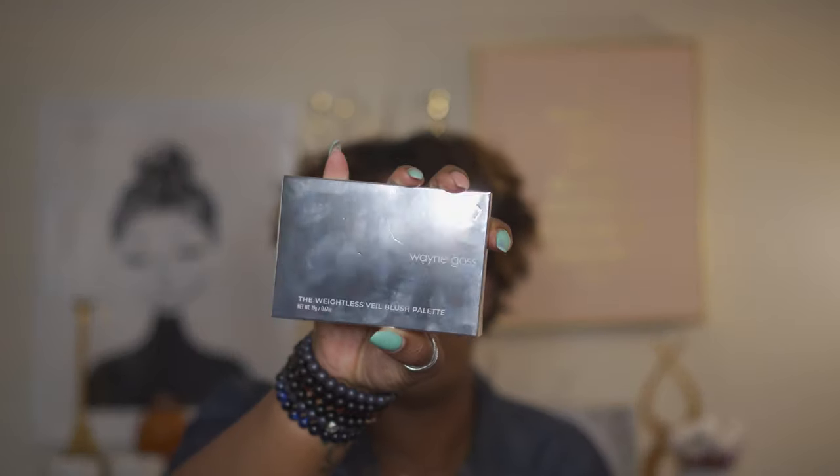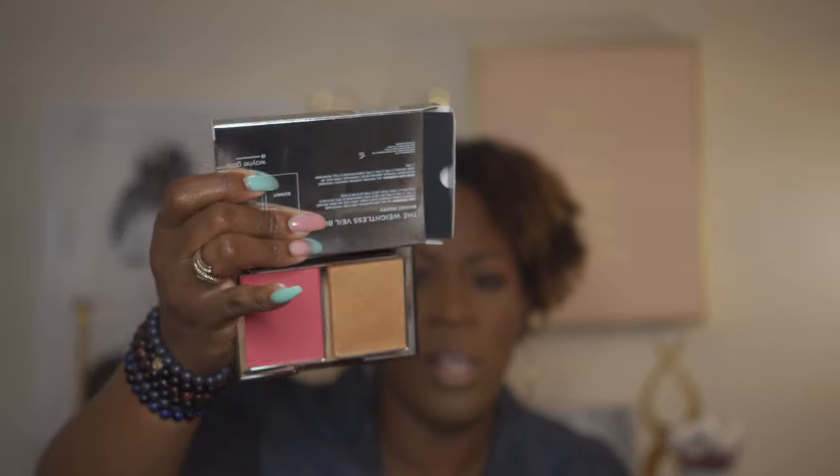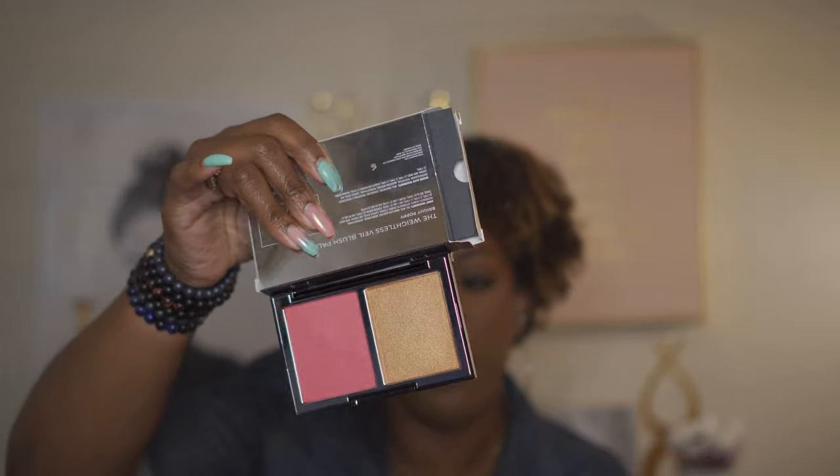From Beautylish I picked up the Wayne Goss Veal blush palette. The one I picked was Bright Poppy, and his stuff comes in a nice silver box. It has shades Sunny and Golden Glow. I hadn't tried anything from Wayne Goss before. I was going to pick up his bronzer - he has a bronzer duo very similar to Patrick Ta's, with a cream bronzer and then a powder bronzer. The other shade I wanted was sold out, so this is the one I picked up.